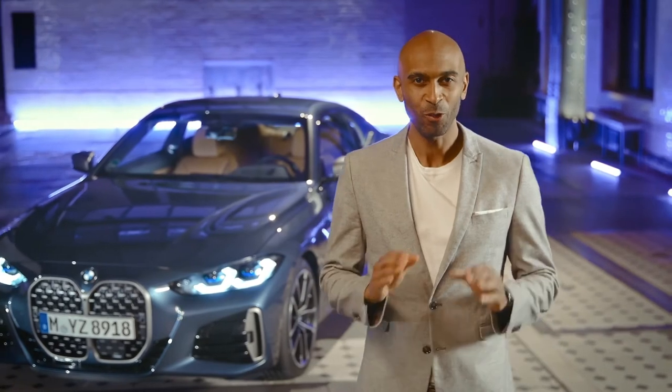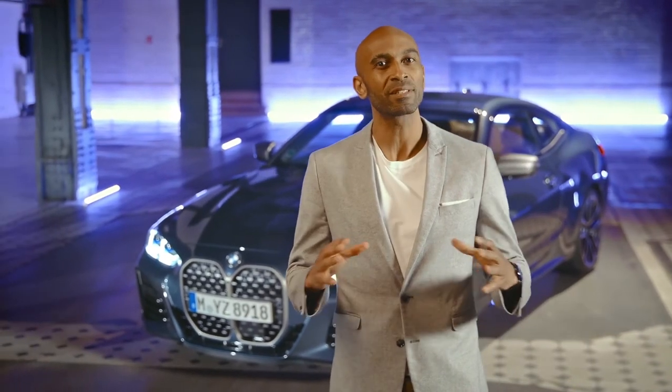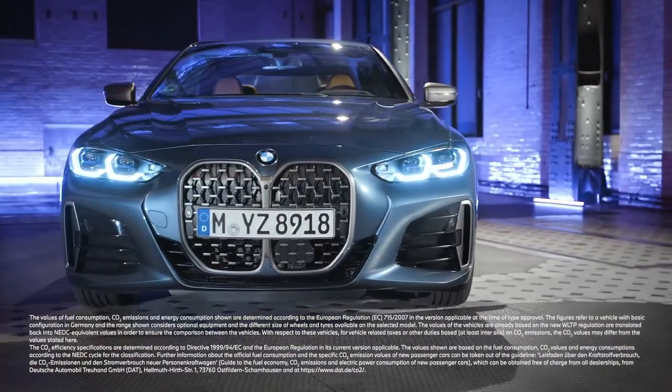Sharp as a scalpel, the new BMW 4 Series is guaranteed to give you thrills. With its muscular aesthetics and outstanding dynamics, the 4 represents pure driving pleasure. We'll see you next time.